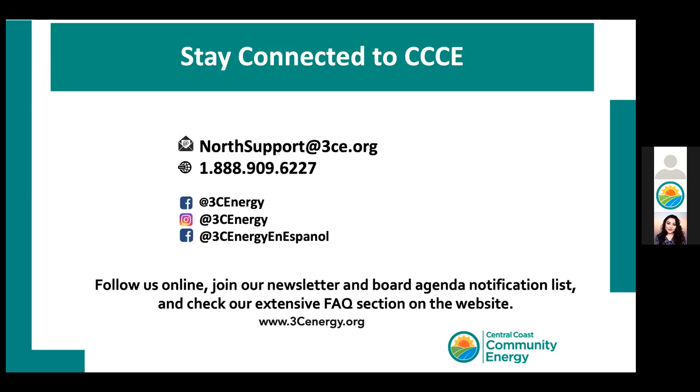Next question: For the flat rate, what are the winter months and what are the summer months? The winter and summer months are actually going to be based upon what rate you were on, and they vary for different rates. The best way to get a personalized answer is to reach out via email at northsupport@3c.org and ask — that way they can look at your specific account and answer specifically for you.